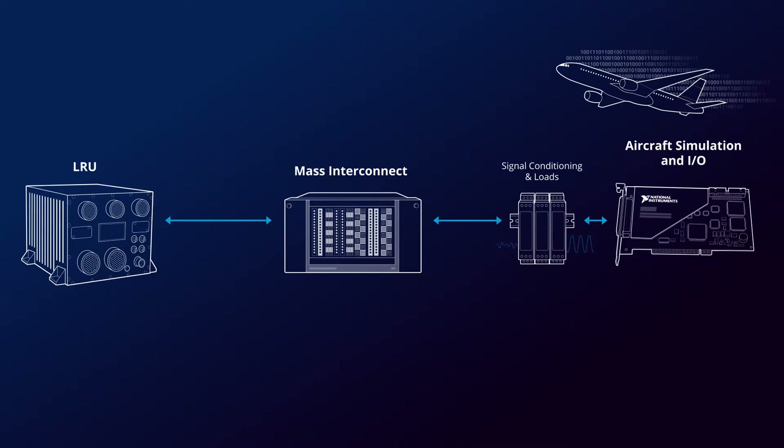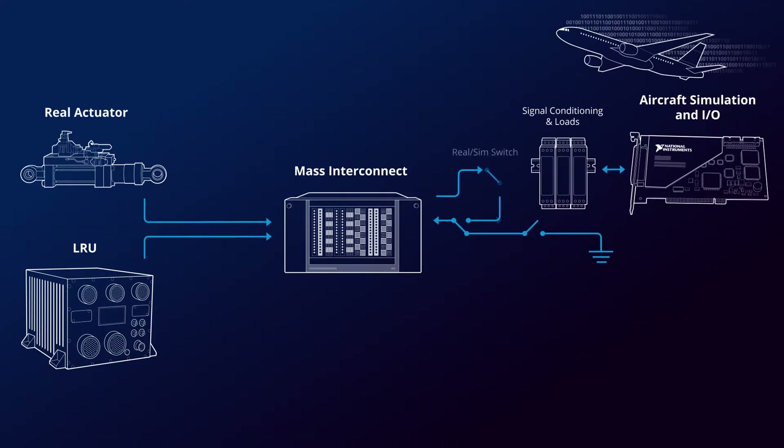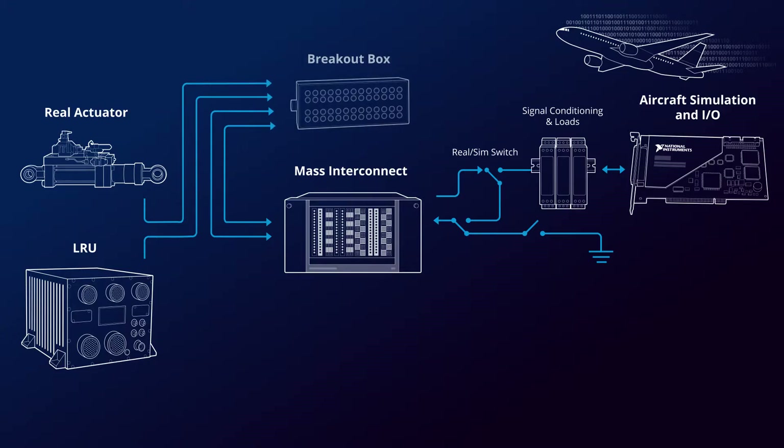Depending on the type of testing that you're doing, you may want to interrupt the line with open faulting or drop the line down to a power bus. If you're building an integration lab, you may want to have the real component that's under control in the lab as well as the control electronics, and be able to switch back and forth between the real and simulated versions. Also, because the test system is supposed to determine whether there's a problem with the product, you're very often going to want some kind of breakout box or test interface at the boundary of the test system, so you can determine whether a problem is being caused by the test system or the product.